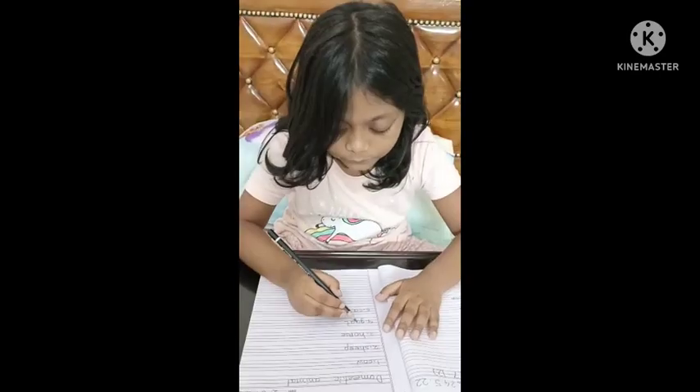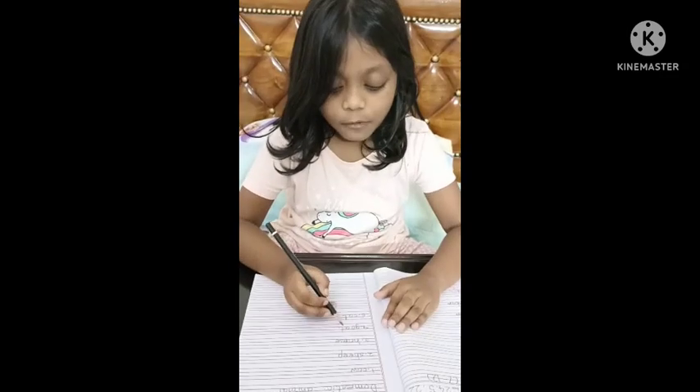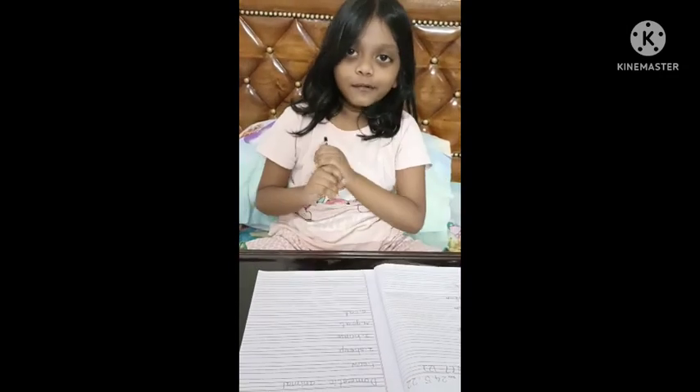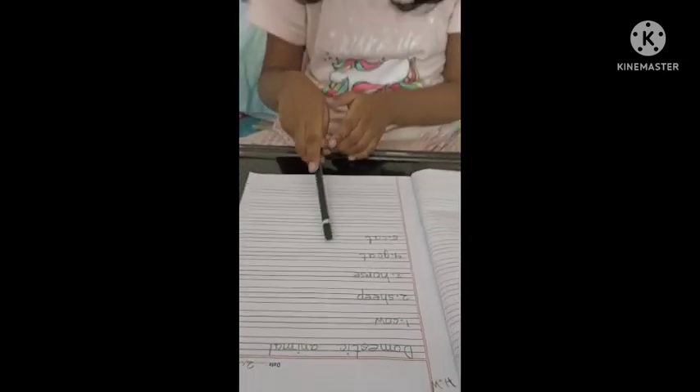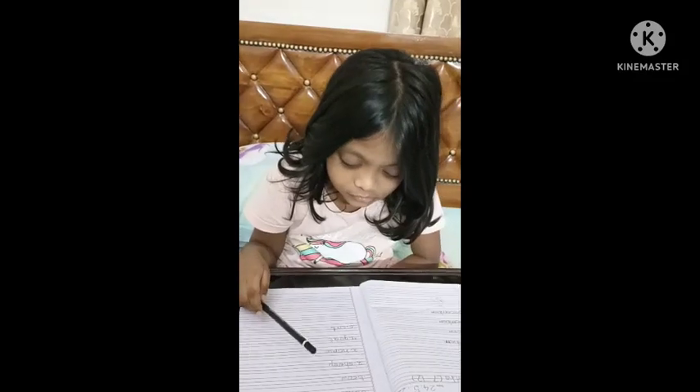Hi Aria! Have you finished your English homework? Almost this one — I am done now. What homework are you doing? Domestic animals — names of domestic animals. But do you know what is the difference between wild and domestic animals?